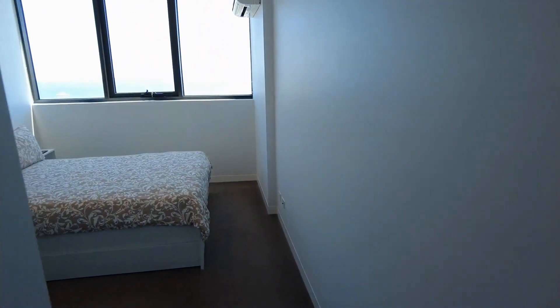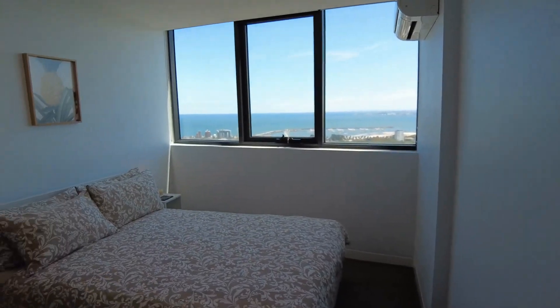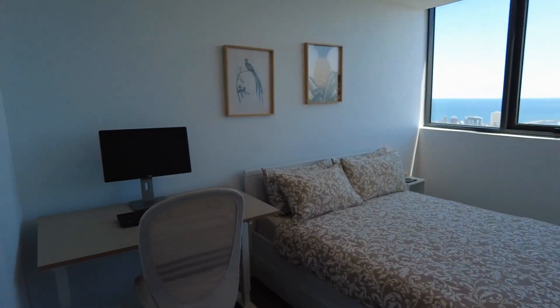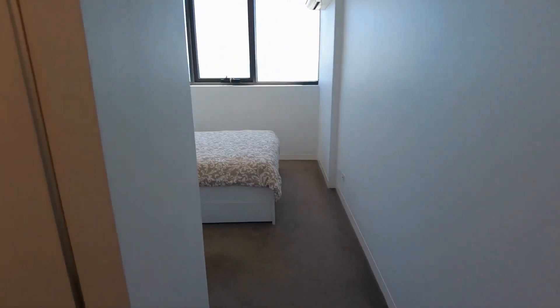Walking into your master bedroom, you have a spacious walk-in wardrobe on your left. This room is equipped with a queen-size bed and amazing light, as well as split system heating and cooling.